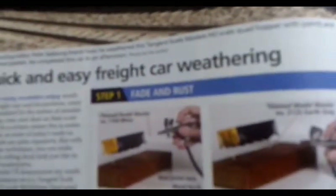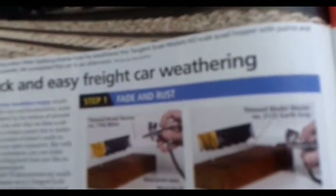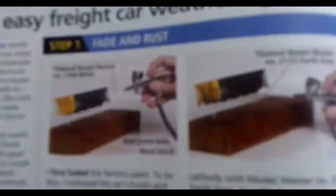Here's a nice hopper car, and here's a quick and easy freight car weathering tutorial. You can see how it goes on right there, through here — the way to weather your freight car. The finished result is very nice and very realistic.